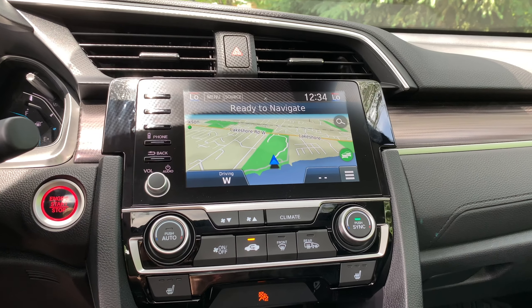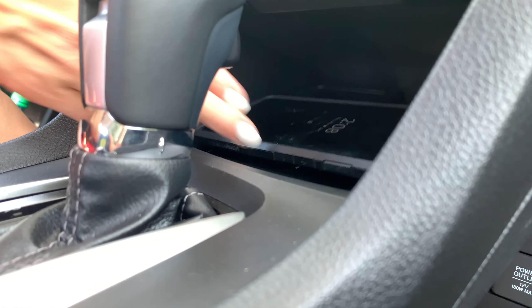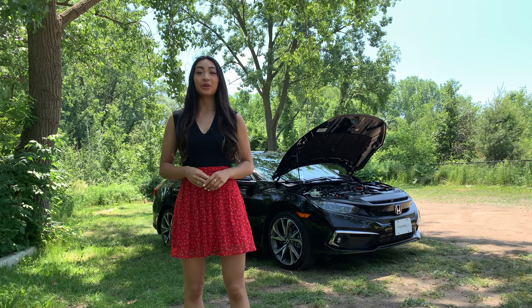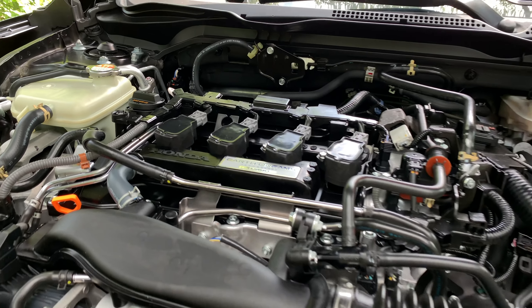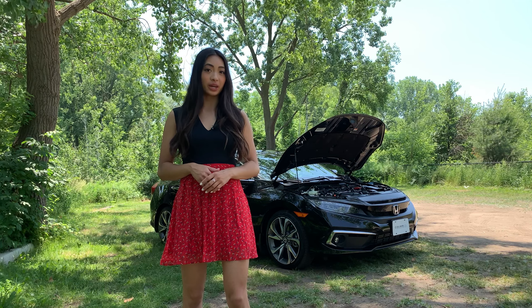Honda offers Garmin built-in navigation with bilingual voice recognition, and wireless charging is also available on the Touring trim and up. The Civic is powered by either a 2-litre inline-four or a 1.5-litre turbocharged inline-four. The Touring has the latter, so it makes 174 horsepower and 162 pound-feet of torque.